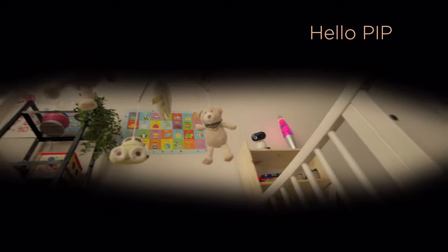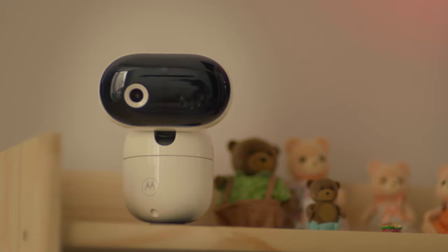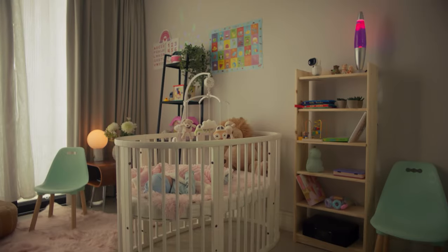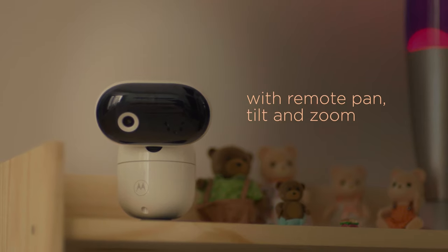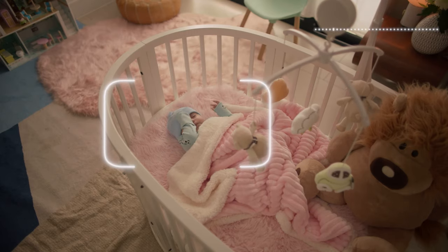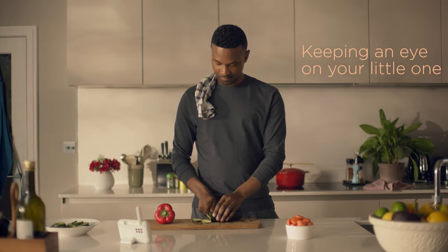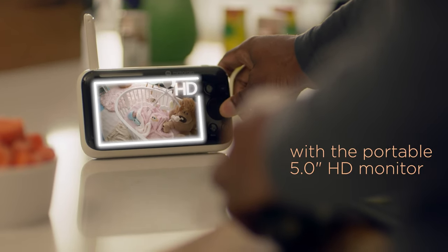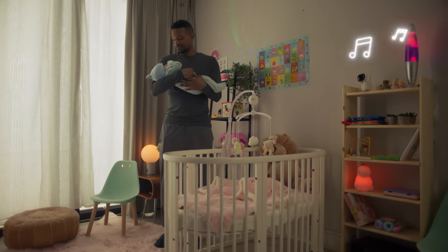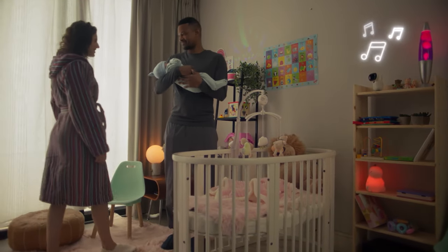Say hello to Pip. Pip is the new family of baby monitors from Motorola Nursery with remote pan, tilt and zoom. Keeping an eye on your little one with the portable 5-inch HD monitor, Pip can tell stories and play lullabies.